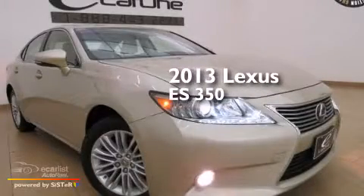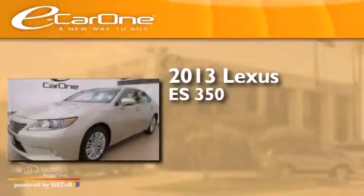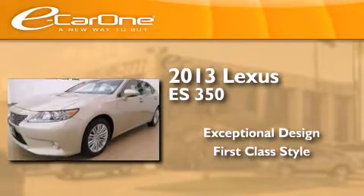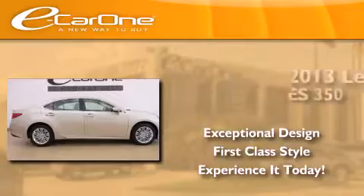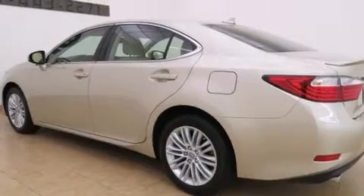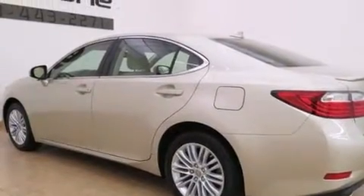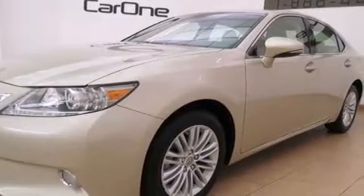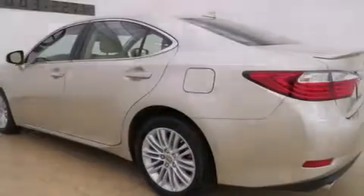This is a 2013 Lexus ES350. Its top features include a navigation system, a low tire pressure indicator, traction control and stability control systems, alloy wheels, and automatic collision notification.